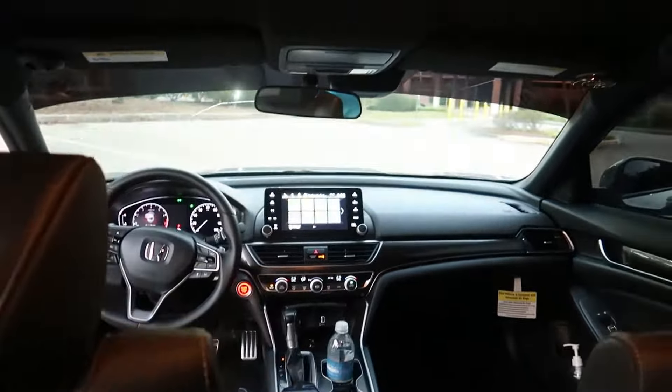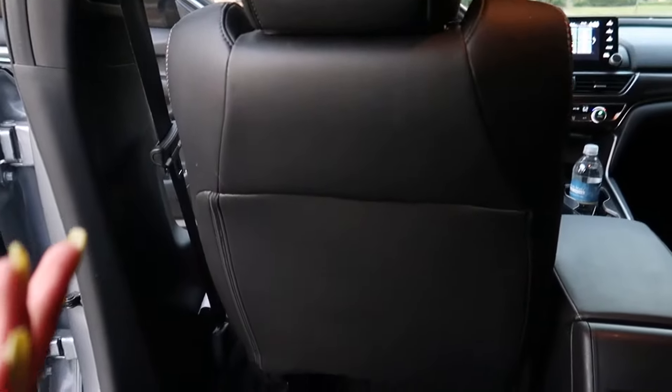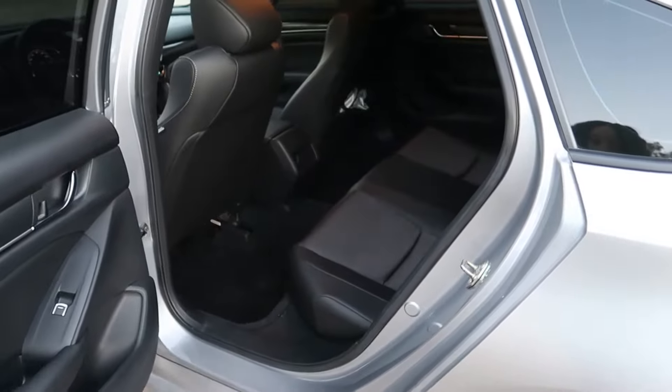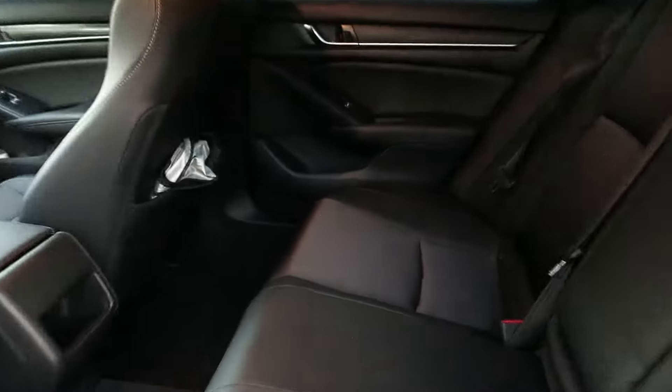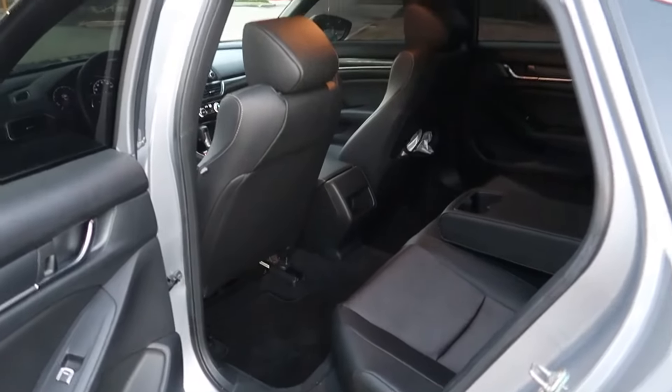This car is so spacious — I love how spacious it is. Look at the back: it has an armrest in the back. This car can comfortably seat five people with no issue. It's huge in here. I'm five-two, but even if you're over six feet you can still comfortably sit in this back seat.